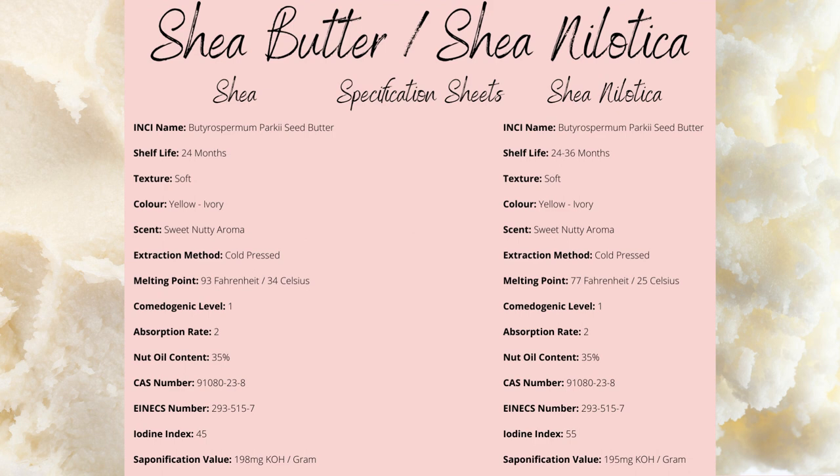Nilotica's shelf life comes up to a maximum of 36 months, of course depending on if you add antioxidants, how you store it, refrigeration, etc.